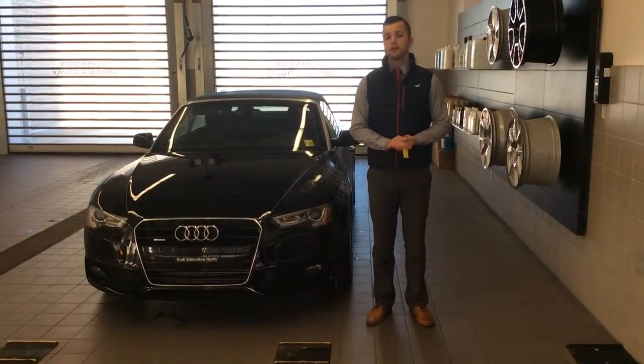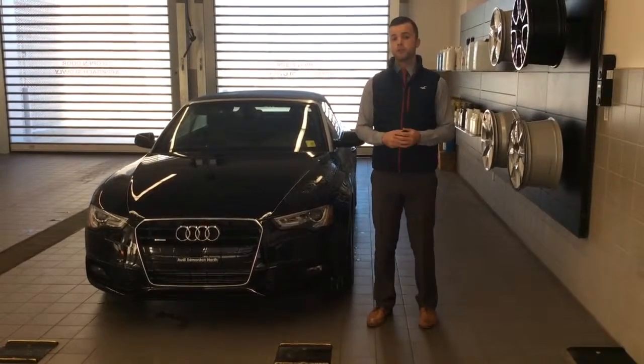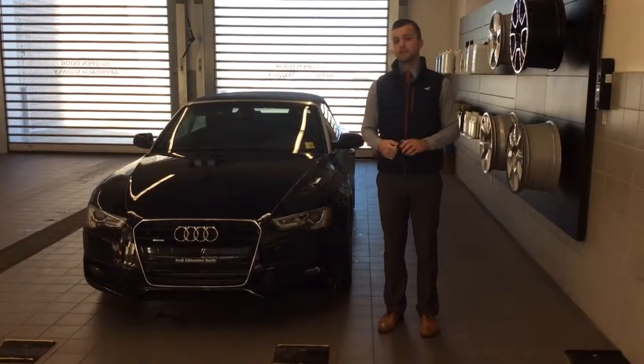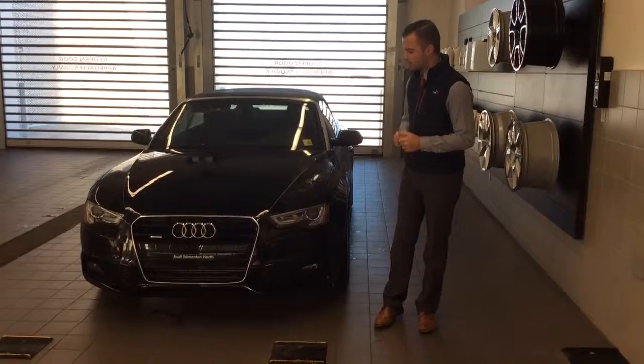Good morning, G.S. Joshua Couch here with Audi Everything North. As promised, I'm going to do a quick video walk-in with the A5 in the purple that you can see in the show, to give you an idea of some of the features. So let's get started on that.